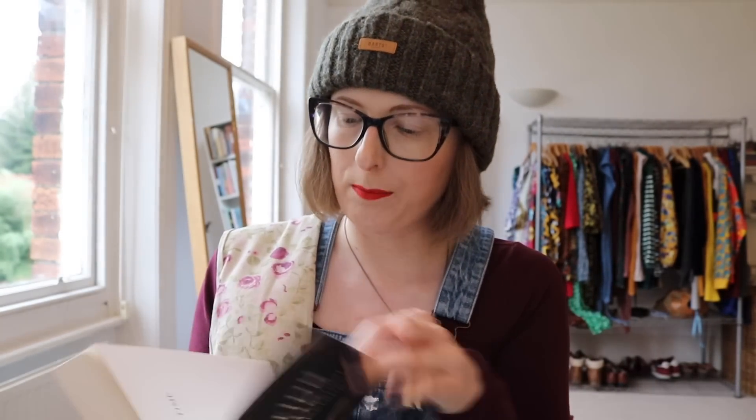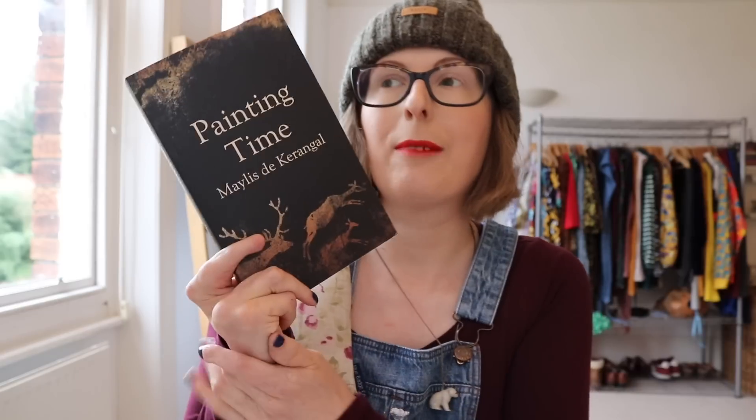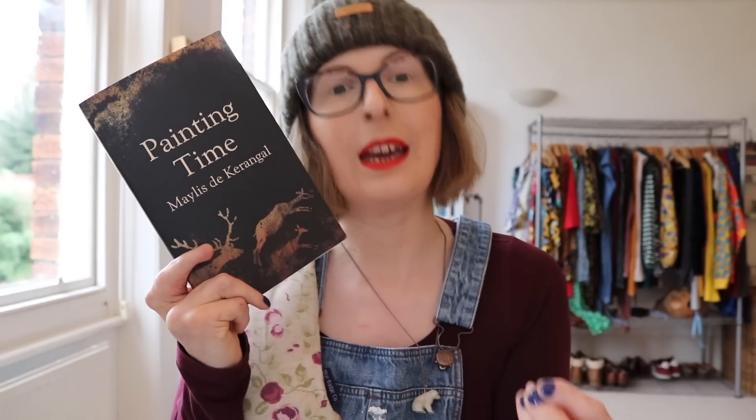Painting Time by Melita Caringal, translated from the French by Jessica Moore, is also one of my most anticipated releases this year. It follows three art students learning about the history of art, and then we follow their careers after graduation as they simultaneously dive back into the art they studied. They're trying to find and pinpoint meaning in the history of art to explain their current present, so we'll go thematically all over the place — and I'm very excited by that.